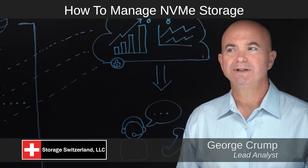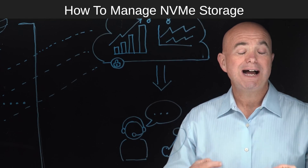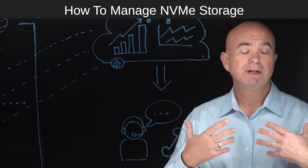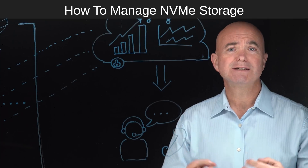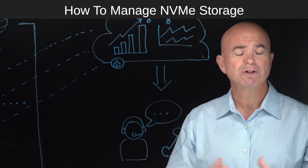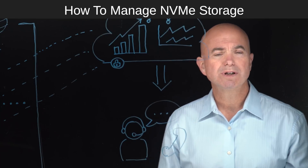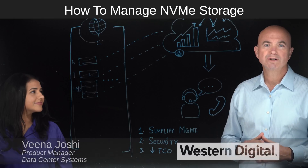I'm George Crump, lead analyst for Storage Switzerland. As we look at the data center, the advent of all-flash arrays has really been a game changer in terms of performance, but we still need to manage these systems and make sure that the total cost of ownership remains under control. Joining me on the light board to discuss that is Veena Joshi, she is a product manager with Western Digital.